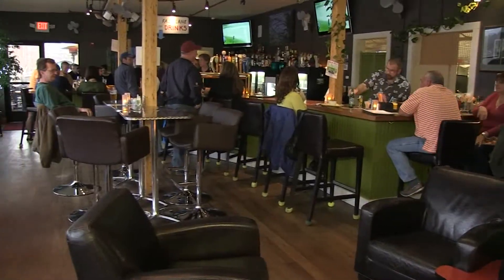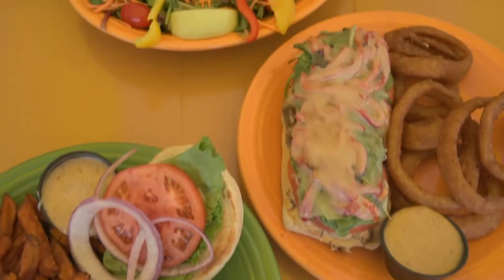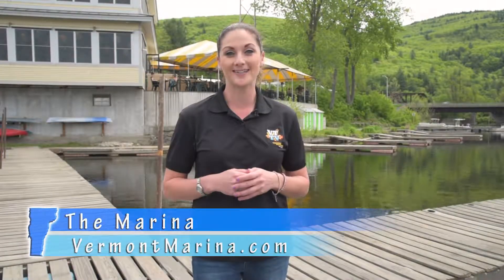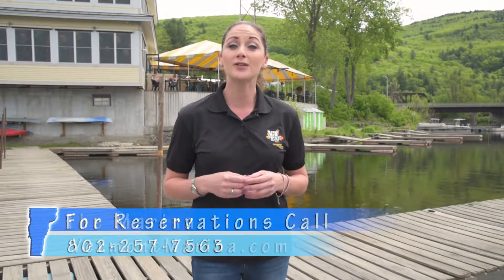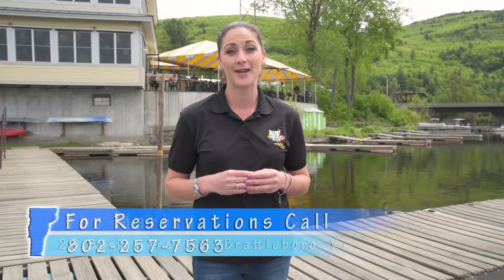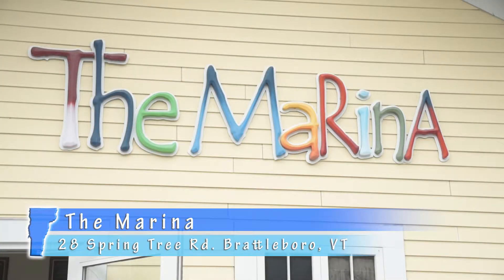When dining at the marina, you can expect a fun and casual environment, great service, excellent hospitality, and wonderful food. This is truly a place where you can kick back and enjoy yourself. Make sure to visit vermontmarina.com for updated information on upcoming events. For reservations, call 802-257-7563 or just pop into their location at 28 Springtree Road, just off of Putney Road in Brattleboro, Vermont.